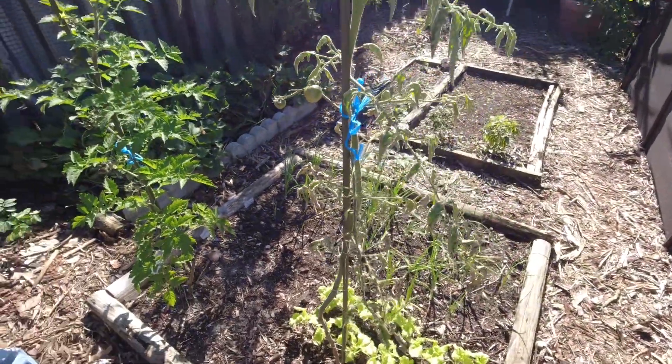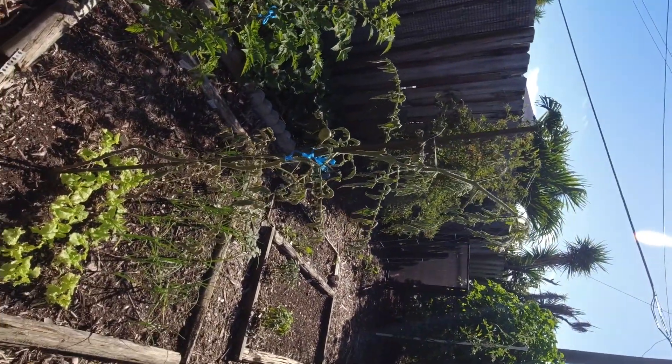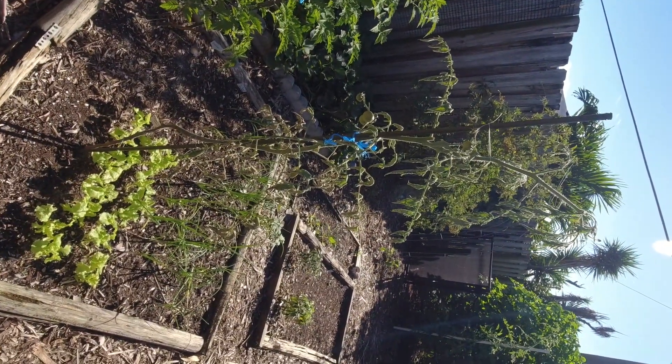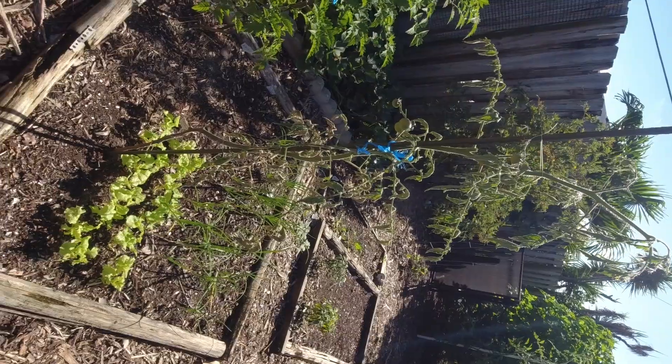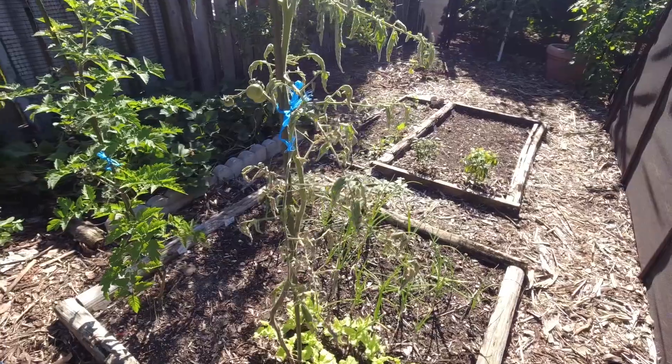That second one is not happy at all. I'm going to guess nematodes — probably going to have to dig it up, and when we do I'll find out. But something is just decimating this one.